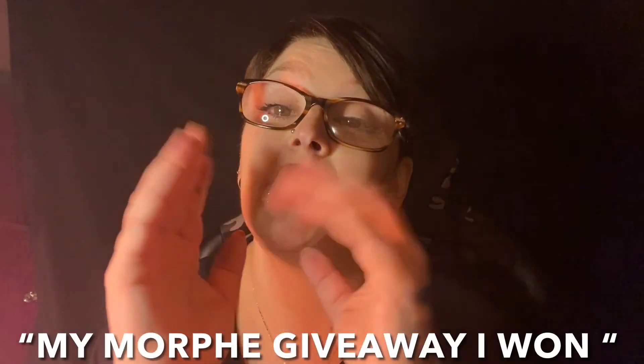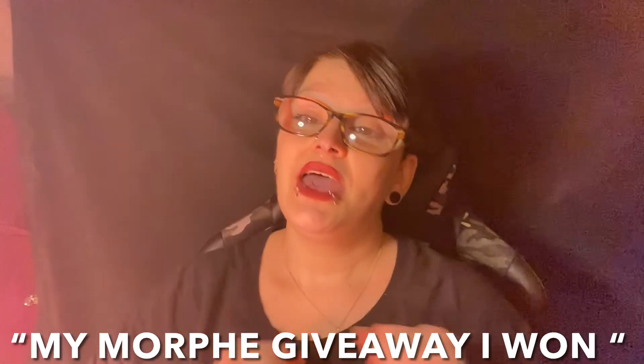Anyways guys, that was everything! If you enjoyed please consider leaving a like and let me know you liked this video. Hit that subscribe button and the bell so you know when the next one comes — in a couple days I'm going to be posting my Morphe giveaway. Thanks for watching, see you guys in the next one!